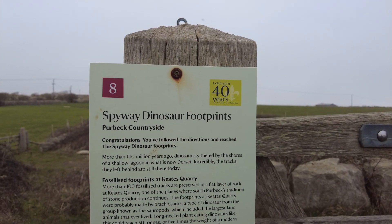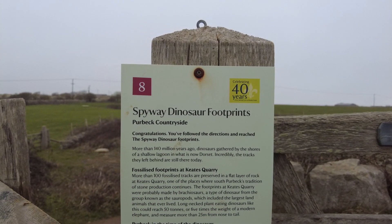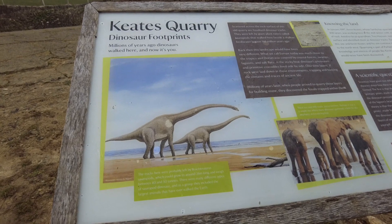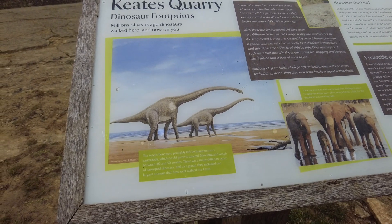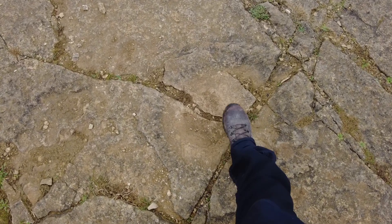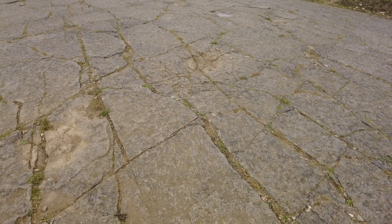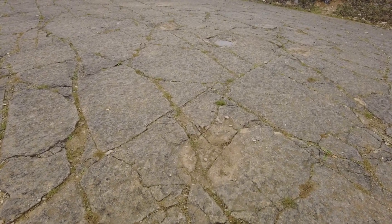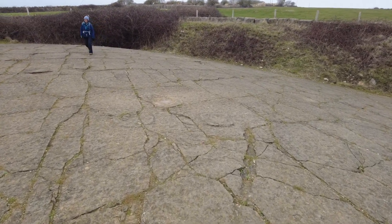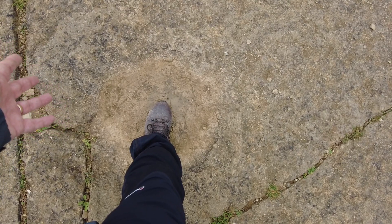Congratulations — you followed the directions and reached the Spyway dinosaur footprints! The tracks that we're going to see in a moment were probably left by Brachiosaurus. We've got to find them. So these are the footprints — you can see the direction they've walked in. That's one of the footprints right there. Wow, I have trodden where a dinosaur has been!